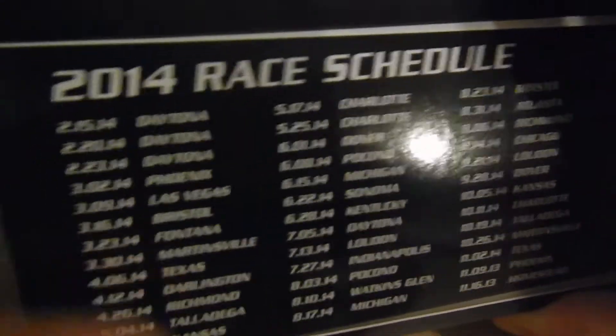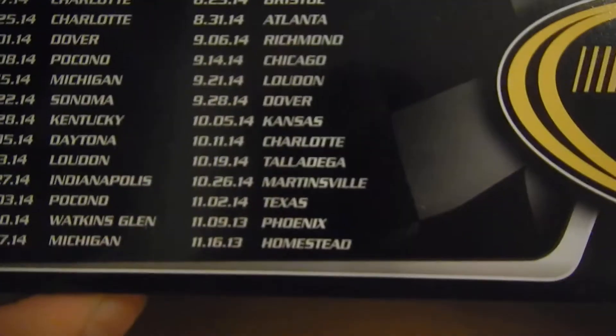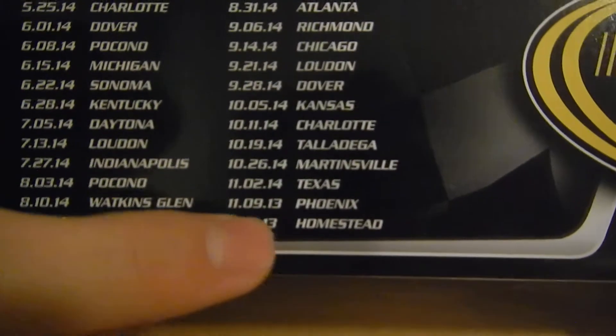It is one of 1,157. There's the 2014 schedule — though it says 2013. Never noticed that before.